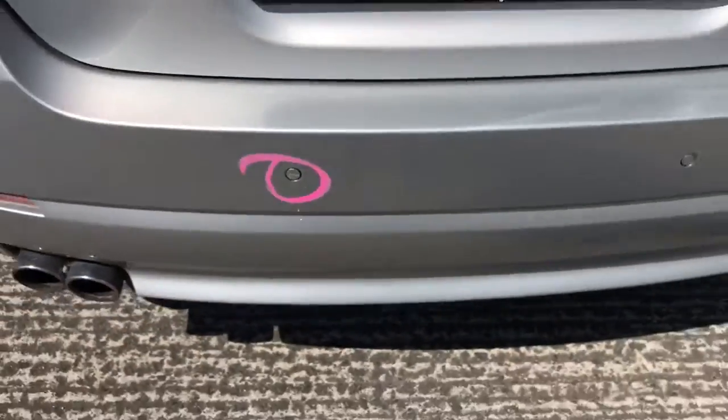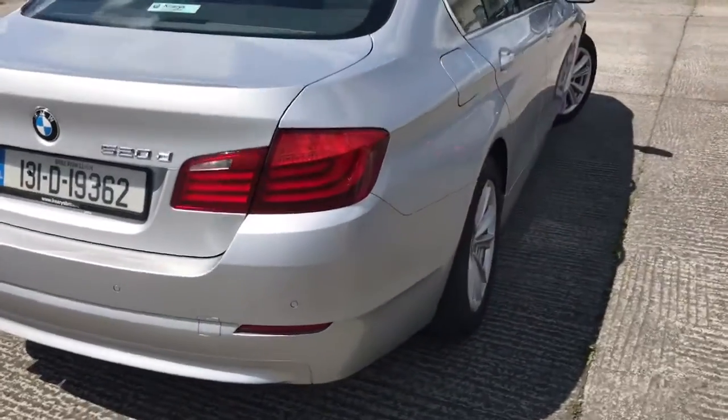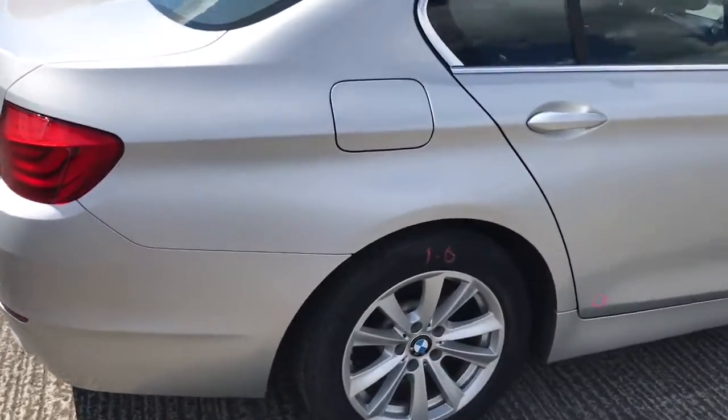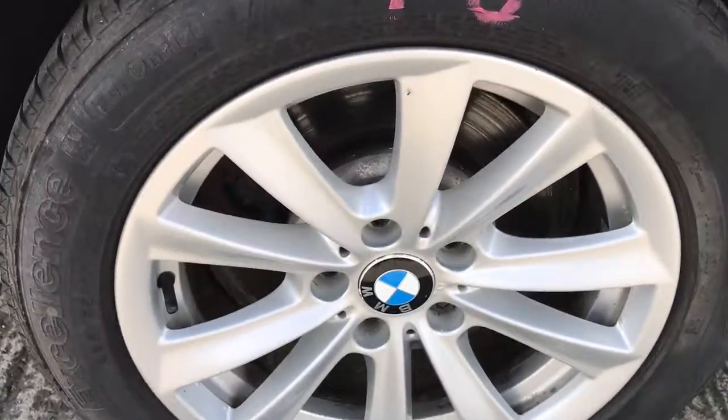Parking sensor is marked. Driver's rear tyre is also 1.6mm.